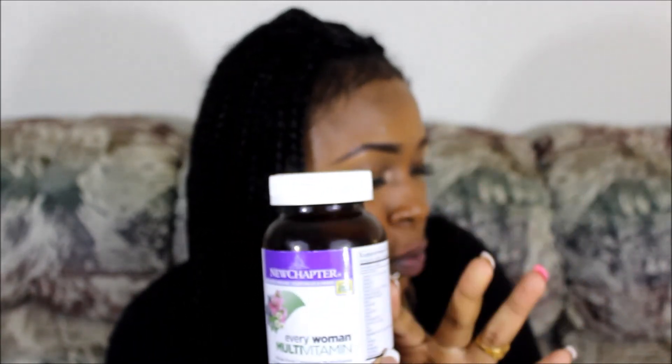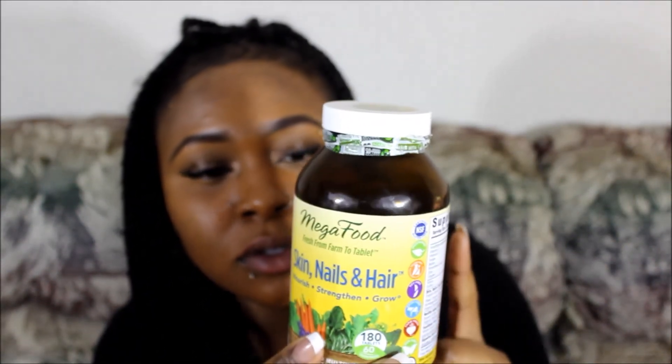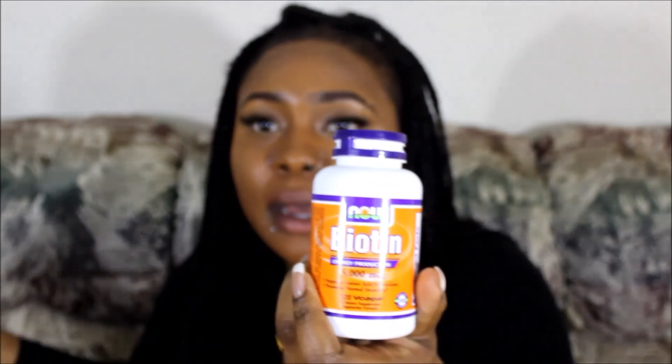To recap: I take the New Chapter Every Woman Multivitamin — two in the morning. I take one Viviscal in the morning. I take two of the Mega Foods hair, skin and nail vitamins in the morning. I take one fish oil in the morning. I take two biotin and two MSM in the morning. At night, I take the silica — 15 milliliters from the cap, sometimes diluted in water — and one more Viviscal at night. That's basically everything I take.